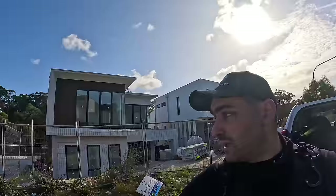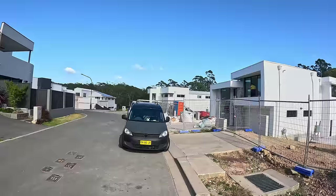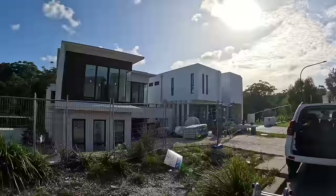Before we go in, the site supervisor said to the homeowners that he's looking forward to my report and that he doubts I'll find that many defects. Good morning everyone. I am in New South Wales today doing a kind of a PCI inspection for this beautiful home. We are in Kellyville, New South Wales. Really nice suburb here.